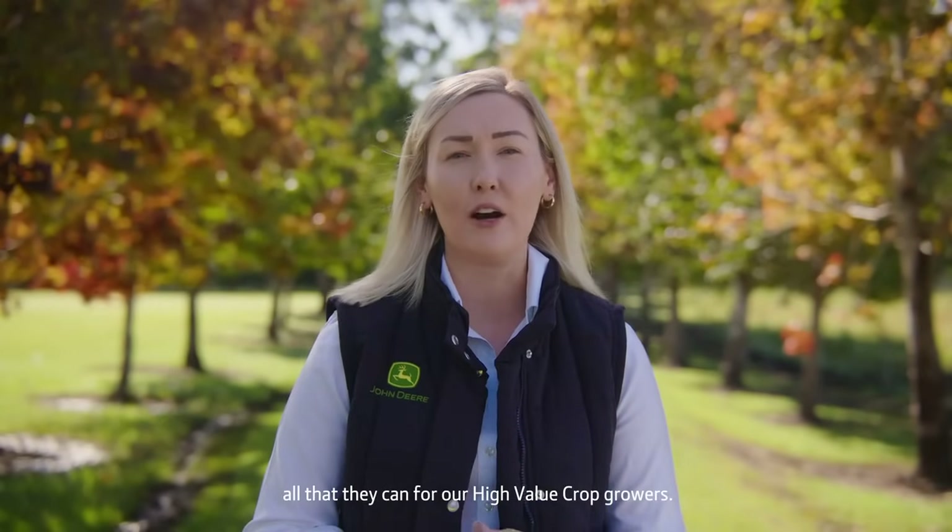Hi, I'm Steph Jezakoski, and as Production Systems Manager at John Deere, my job is to make sure our machines are delivering all that they can for our high-value crop growers.